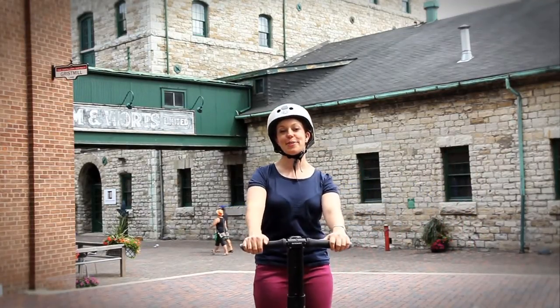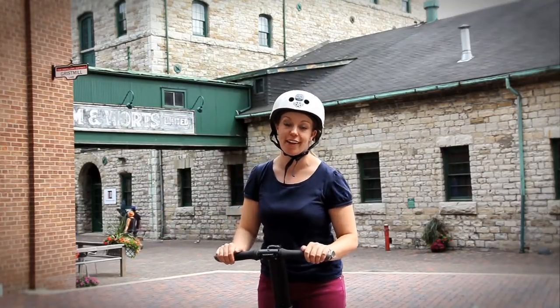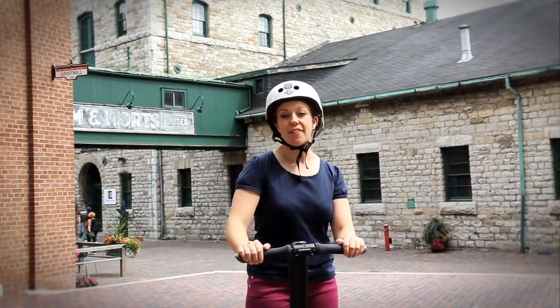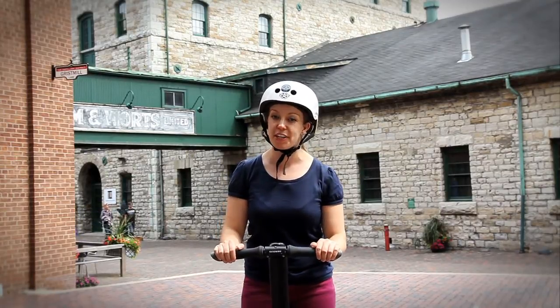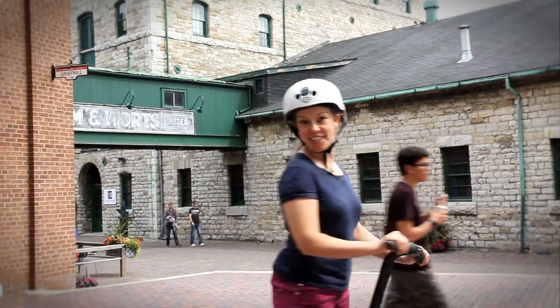That ends the tour for me. I had a fantastic time checking out the Distillery District on a Segway, and I hope you enjoyed watching as well. If you'd like to do a similar tour, make sure to come down here and meet the guys from Segway Ontario, and they'll be sure to find a tour that's right for you. That's it for me — check you on the next one. See you soon!